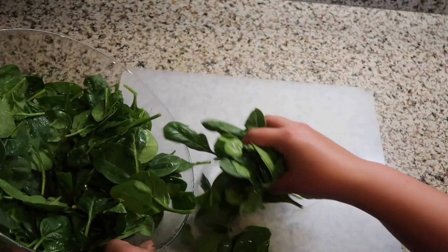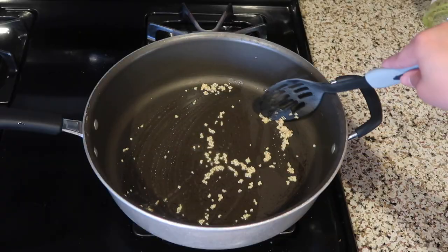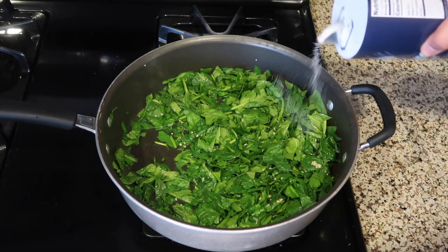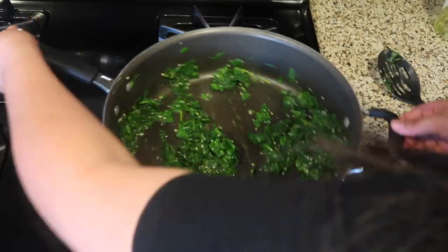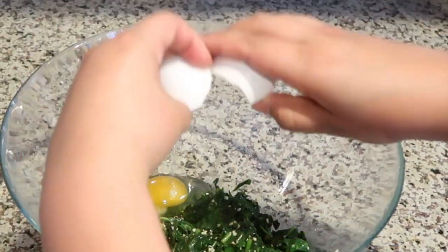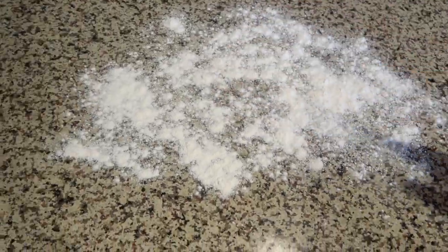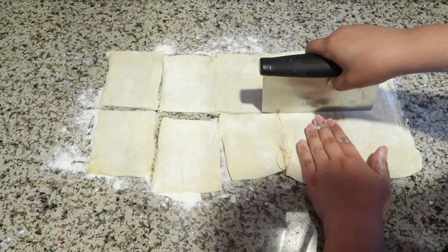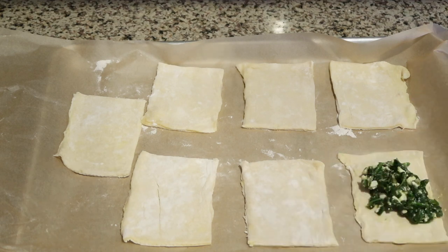We have some fresh spinach here that I just washed. I'm going to transfer it onto a cutting board and basically chop it up into fine pieces. We're going to sauté some garlic really quickly and then add our chopped spinach with some salt and pepper, stir it around, then turn off the heat and set it aside. Then we're going to add some feta cheese, the spinach, and an egg, and stir it up. Now we're going to add some of the mixture into the center of each of the pastry puffs.